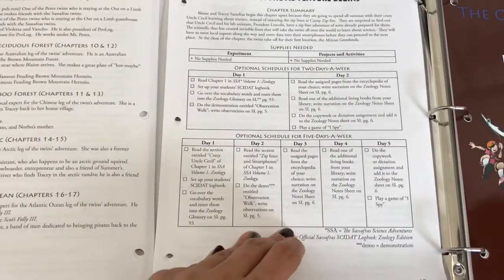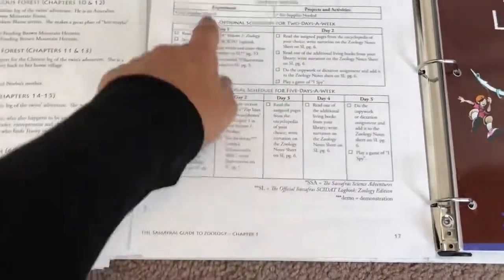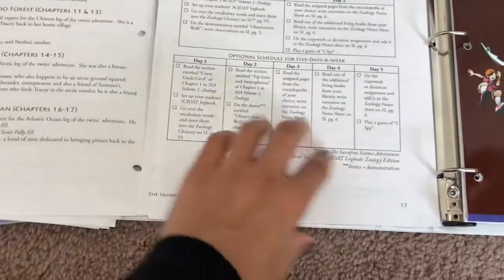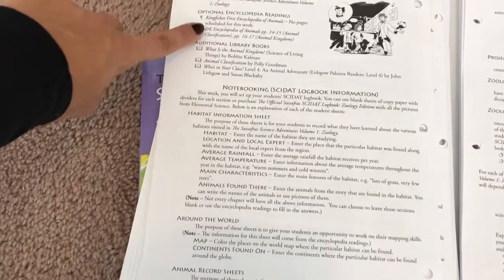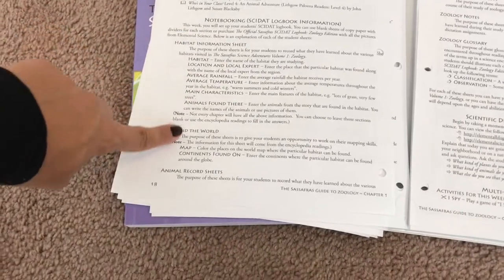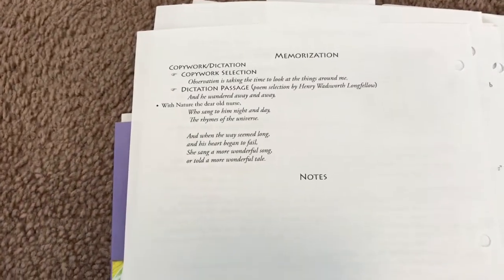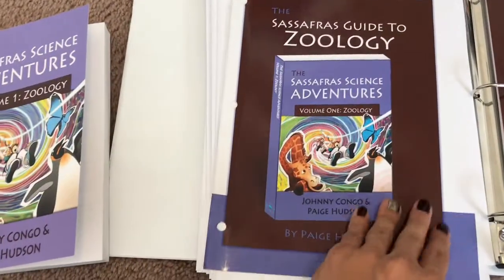Some weeks we do two days, some weeks we do it every day — just depends on how we feel. You have all the supplies you need, a schedule, extra book recommendations, the notebooking pages from the logbook, science demonstrations, and other weekly activities. You can also add memorization and copy work if you'd like, and I really like that weekly breakdown.